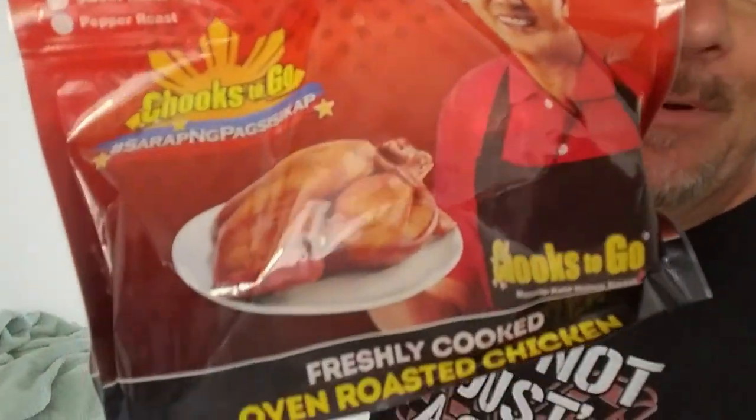For lunch today, Mel and I went to Chooks to Go. A lot of you already know what it is — it's a roasted rotisserie chicken franchise all around the Philippines that does different roasted chickens. We got the spicy one. It's actually really good, but I still put Tony's on it to give it that extra kick. And we also munched down on some good old mango.